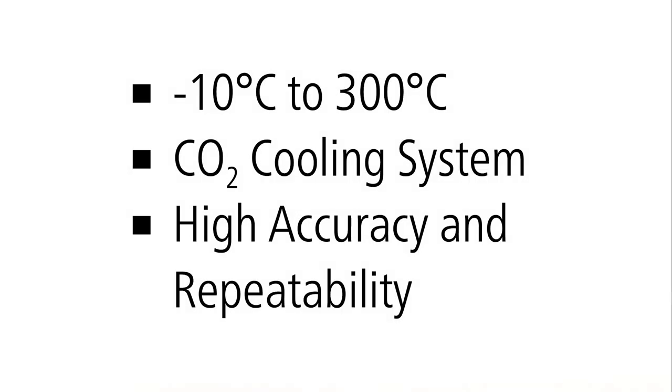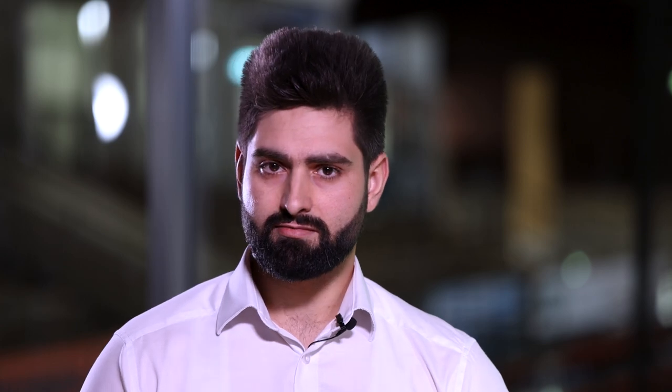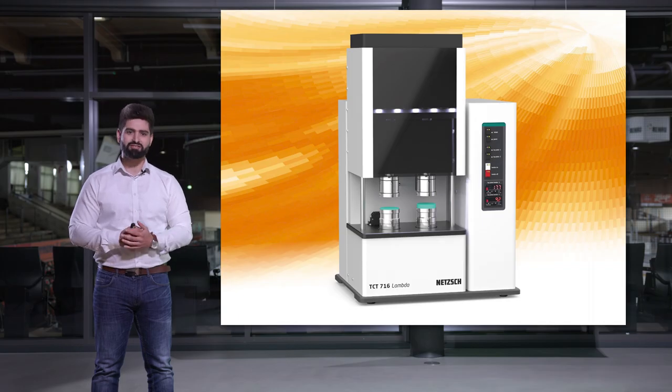So why choose the TCT 716? Because it offers a robust, easy-to-use, time-saving, and cost-effective solution for direct measurement of thermal resistance for medium conductive samples. It features a wide temperature range from minus 10 up to 300 degrees Celsius with a patented, cost-effective cooling system, a guarded furnace for highly accurate and repeatable results, a unique dual-stack design to measure two samples simultaneously, optimal stack dimensions for both homogeneous and inhomogeneous samples, and user-friendly software for automatic load control.